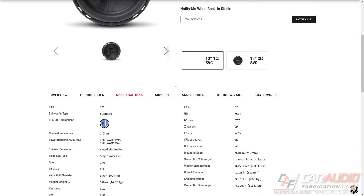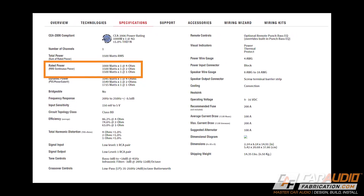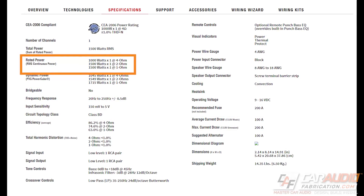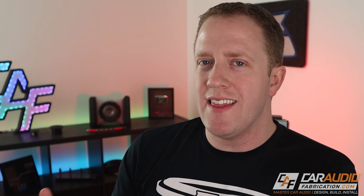Let's talk about subwoofer power ratings. It's common to see a max power rating along with a continuous or watts RMS power rating. In my opinion, it's not really worth worrying about that max power number — it really doesn't mean much. The number you want to focus on is the continuous watts RMS. That's the number you want to match to your amplifier, and the same thing on the amplifier side: pay attention to the continuous watts RMS value, not the max power. That watts RMS value is the power that the subwoofer is designed to handle in the applications it's designed for.